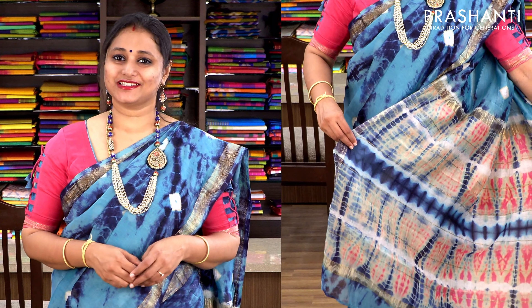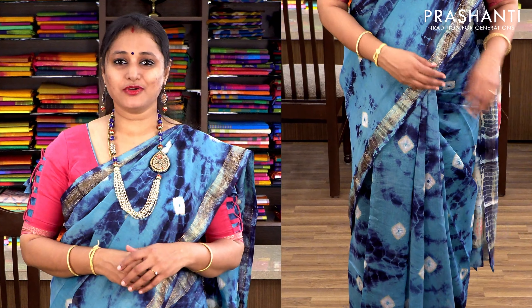The saree I am wearing today is a Maheshwari border chanderi saree. It's a mix of both tie and dye and batik style, with beautiful Maheshwari borders on either sides of the saree. It has a contrast pink blouse with the same Maheshwari border, and we have done a customized blouse stitching with beautiful knotted sleeves. This particular saree is available on pre-order — we will take 20 to 25 days to dispatch. The jewellery I am wearing today is also available on our website; there is a link given in the description.